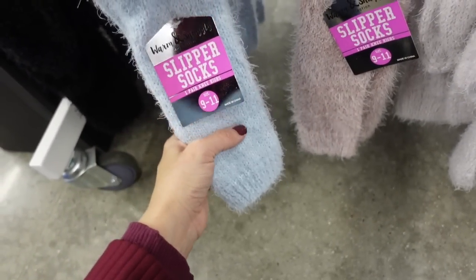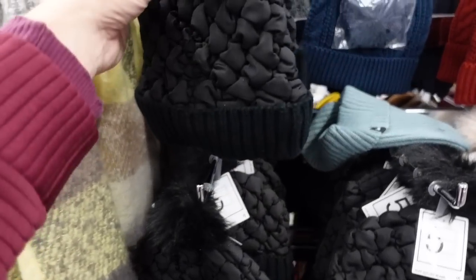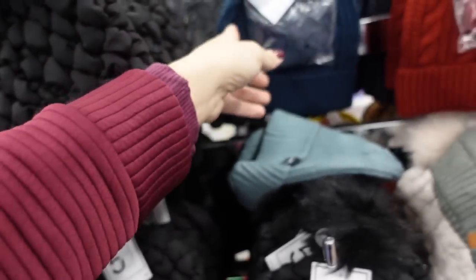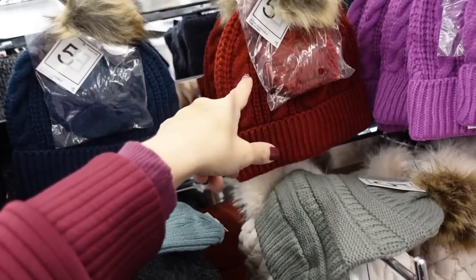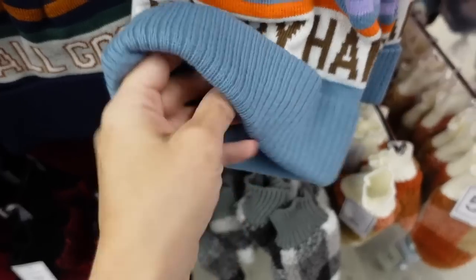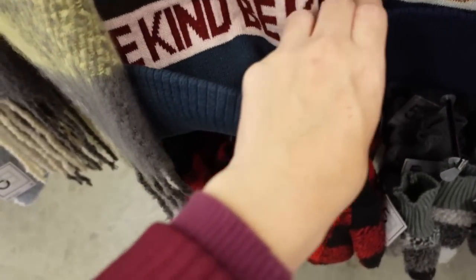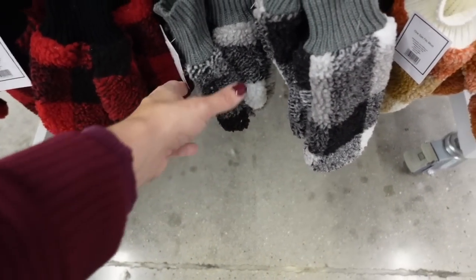Knee-high cozy socks in blue, pink, black, and white. Pom-pom style beanies in black, fleece-lined. There's also a cable knit beanie with a changeable little pom-pom in burgundy and blue. Some knit beanies that say 'Happy,' 'All Good,' and 'Be Kind,' and little mittens in buffalo check.